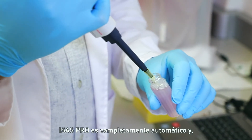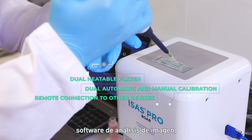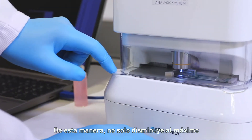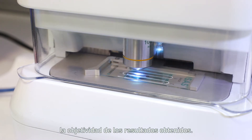Isis Pro is completely automatic and, through the new image analysis software created in its entirety at Arkemia, analyzes the samples with a high degree of precision. This not only minimizes human error, but also increases the objectivity of the results obtained.